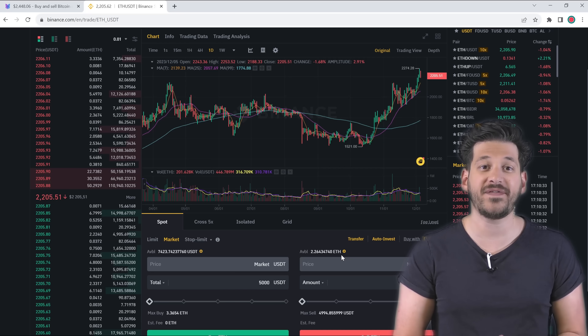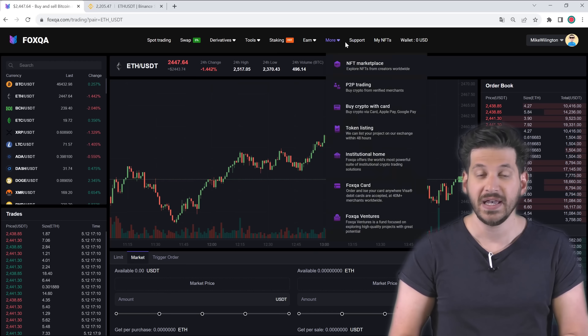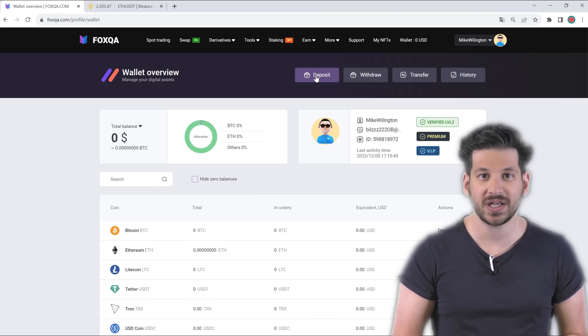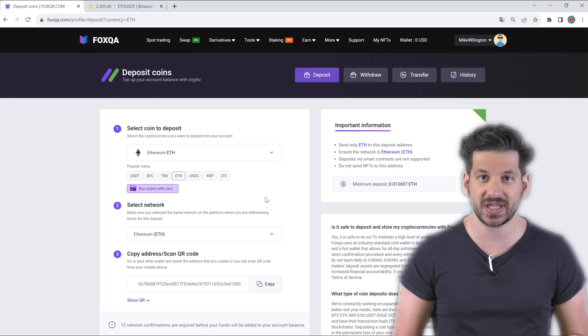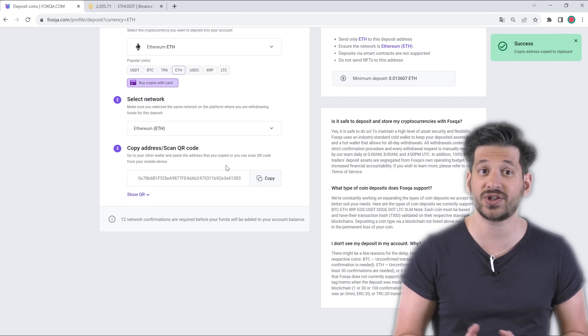Next, we need to transfer the previously purchased Ethereum to the Fox QA exchange. For this, we register on the Fox QA exchange — but since I already have an account, I will just log in. Go to the deposit tab, select Ethereum, click on show address for deposit, copy it and transfer ETH from Binance to Fox QA.